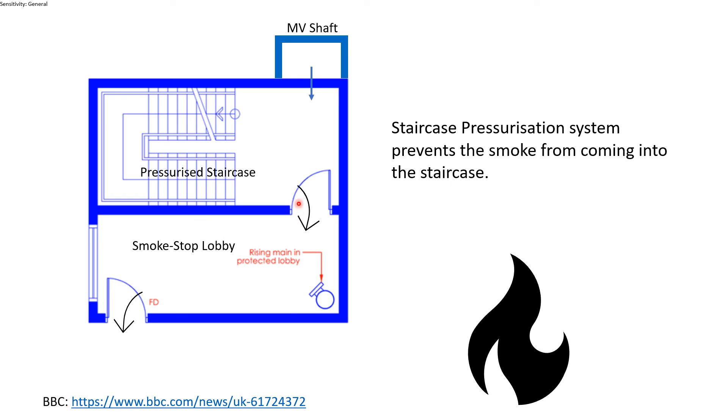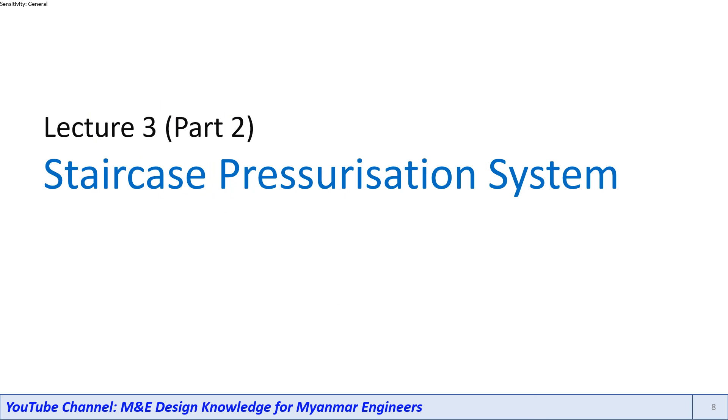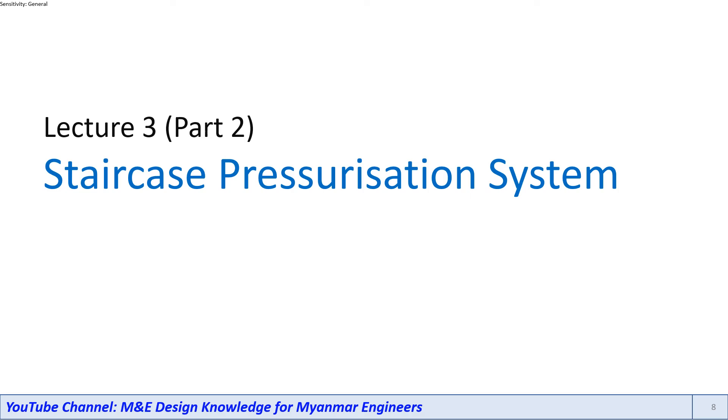The Staircase Pressure Resistance System is designed as shown in this video. The slide is shown in the PDF. The link is shown in the video. If you like this video, you can see it on YouTube.